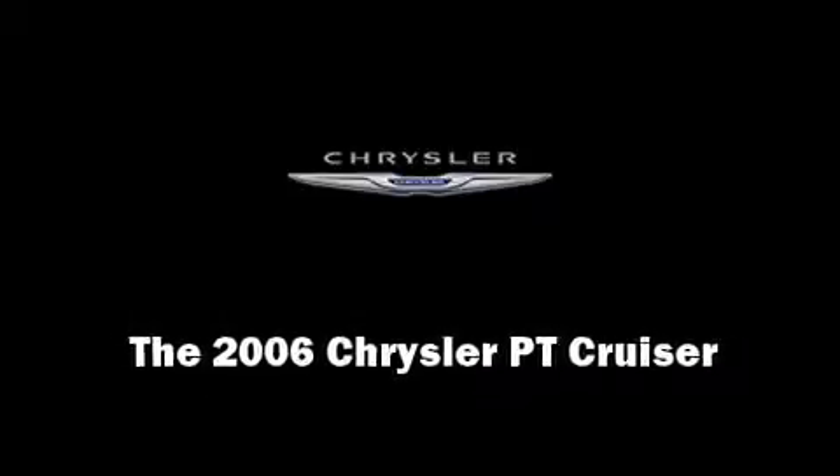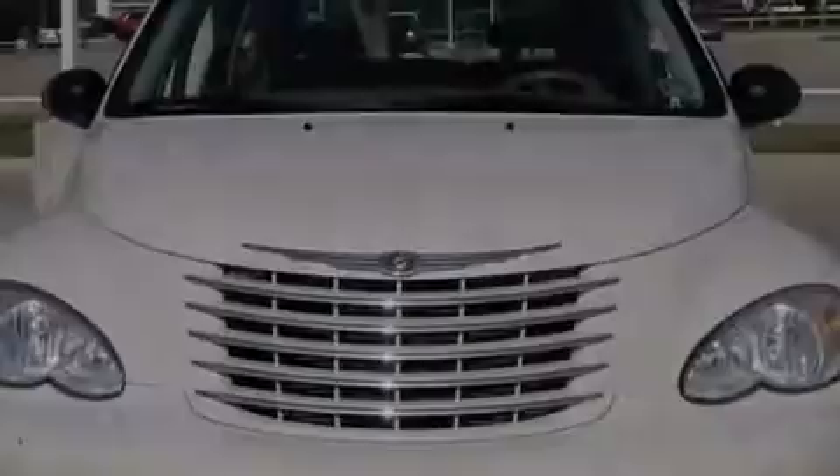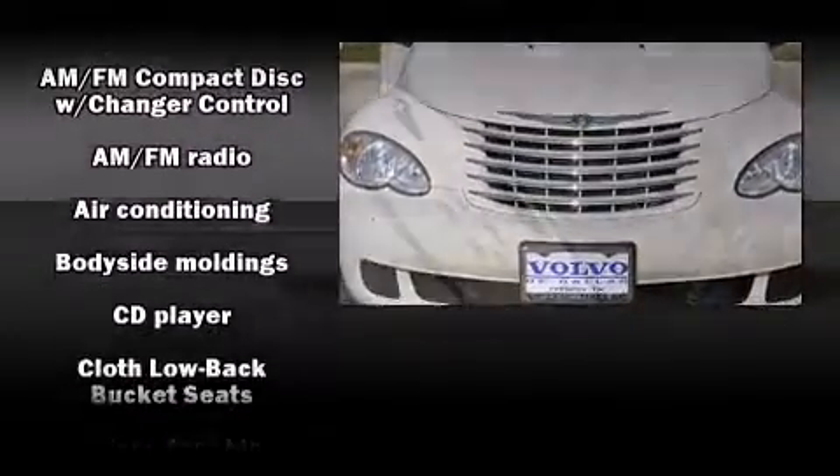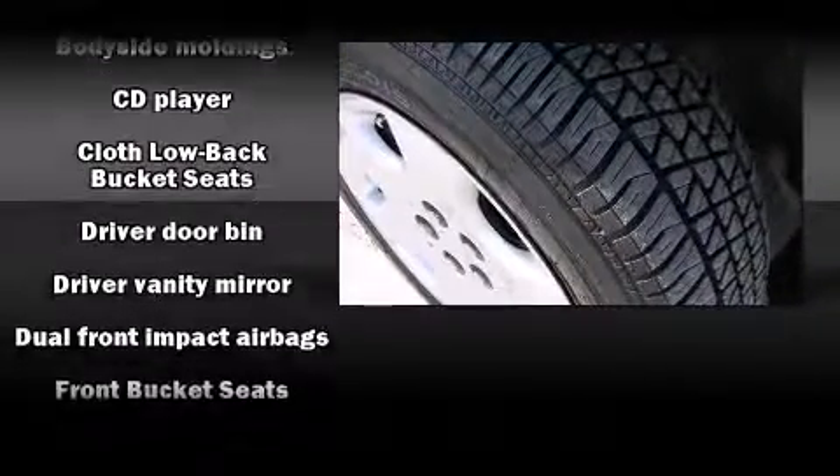Introducing the 2006 Chrysler PT Cruiser. It features a standard transmission, front wheel drive, and a 2.4-liter four-cylinder engine.